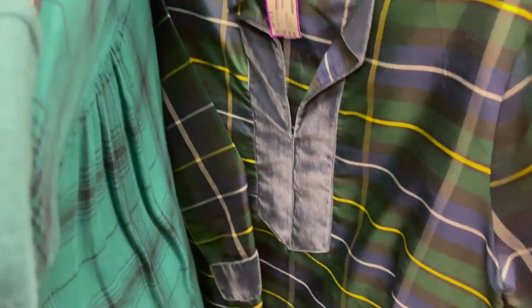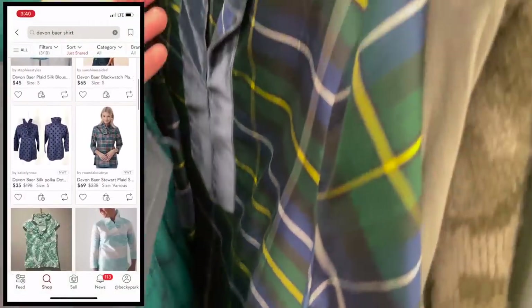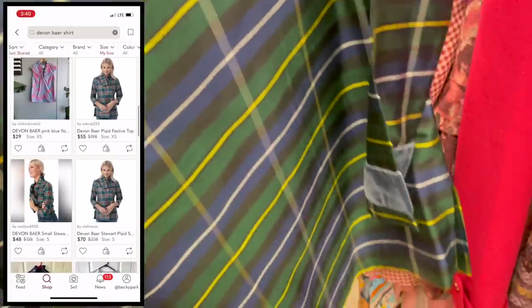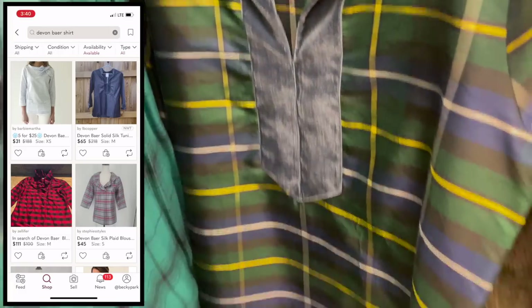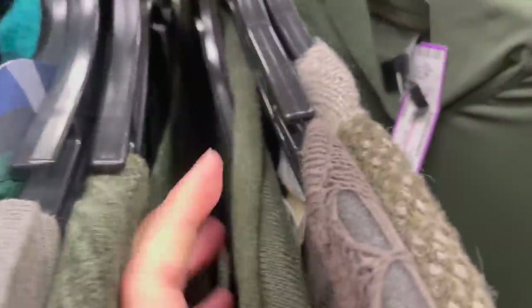The next piece that piqued my interest was this plaid pullover in a satiny material. The brand was Devon Bear — I'd never heard of it, but it looked like a really great piece with very good quality. I did take the time to look up comps in the store, and while comps were pretty decent, there wasn't really enough meat left on the bone for me to turn a good profit, so I left it behind.